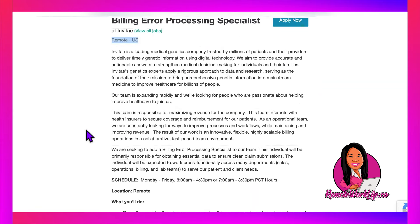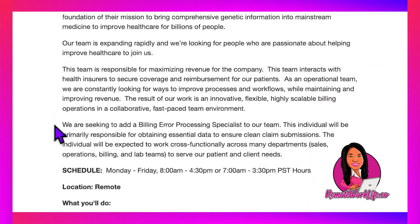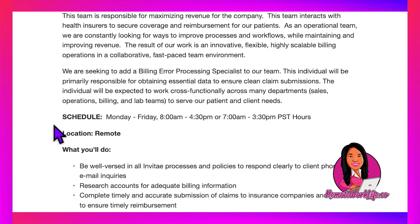So what are you going to be doing? Let's jump right into the actual lead itself. They are seeking to add a billing error processing specialist to their team. This individual will be primarily responsible for obtaining essential data to ensure clean claim submissions. The individual will be expected to work cross-functionally across many departments — sales, operations, billing, and lab teams — to serve patient and client needs. Schedule is Monday through Friday, 8 a.m. to 4:30 p.m. or 7 a.m. to 3:30 p.m. Pacific Standard Time.